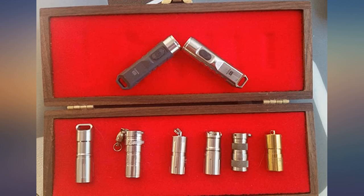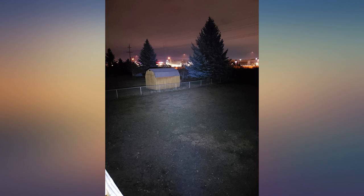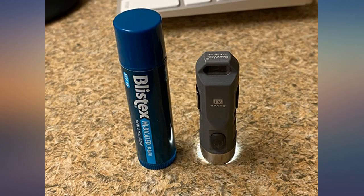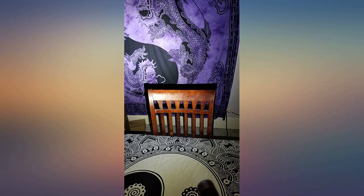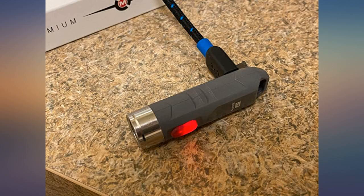I mean, what else can you ask for? The Rovyvon Aurora A1 is EDC perfection. I love it and will order more A1s for family and friends. Thank you!